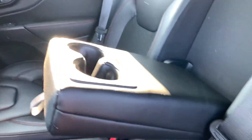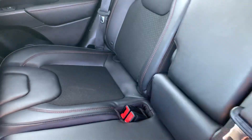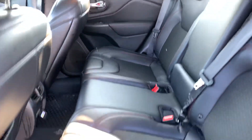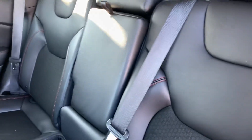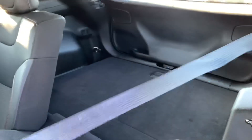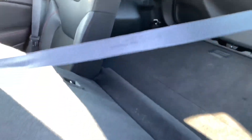Rear passengers are also going to get to enjoy their own leather-appointed armrest with cup holders here. Very spacious vehicle — tons of head space. You do have the ability to not only recline these seats, but you can also fold them down. You can remove the middle seat belt as well, so you have extra cargo space.